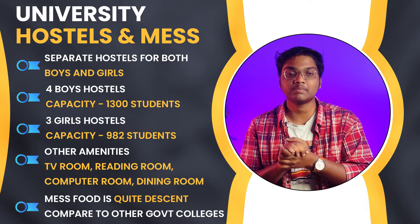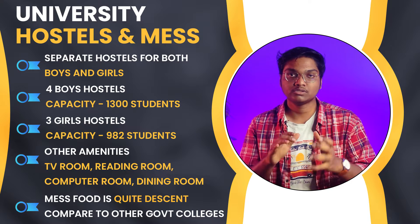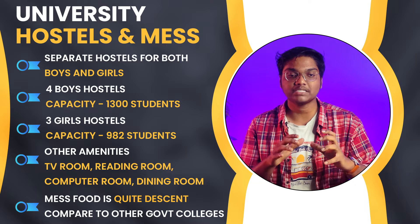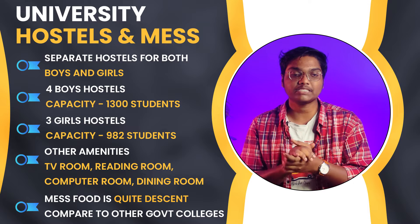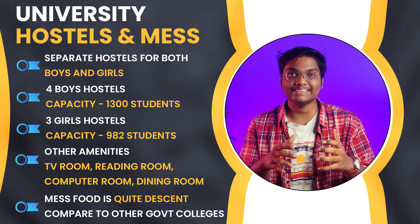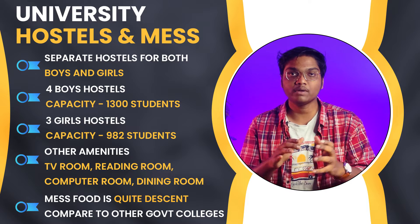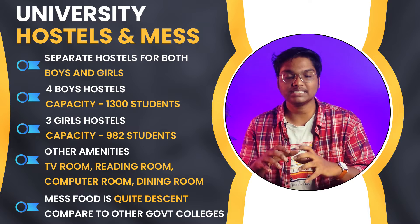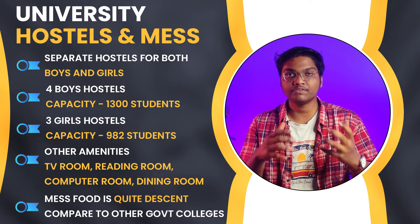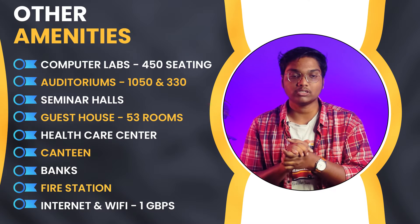If you look into the university hostel and mess facilities, we have separate hostels for both boys and girls. We have 4 boys hostels with a capacity of 1,300 students and 3 girls hostels with a capacity of 982 students. The hostels have amenities like TV room, reading room, computer room, and dining room. The mess food is quite decent compared to other government colleges, and if you don't like the food, you can order from outside.